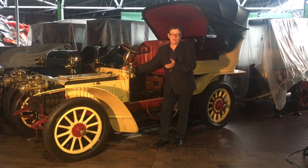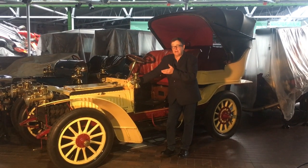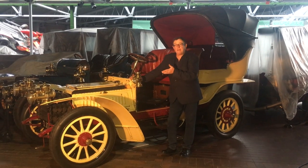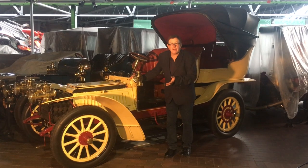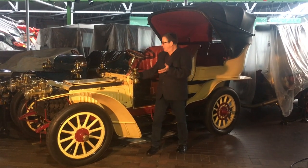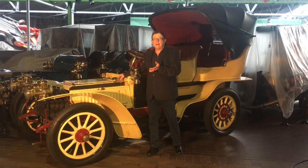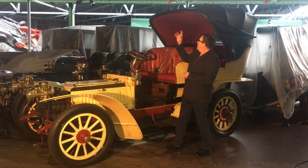Edward and I took this on the Bordeaux-to-Paris event, which was actually 780 miles in total, and nothing went wrong with the car. The only problem we had was a spring drive for the oil pump coming off, and it wouldn't fit into a lot of car parks because of the height.